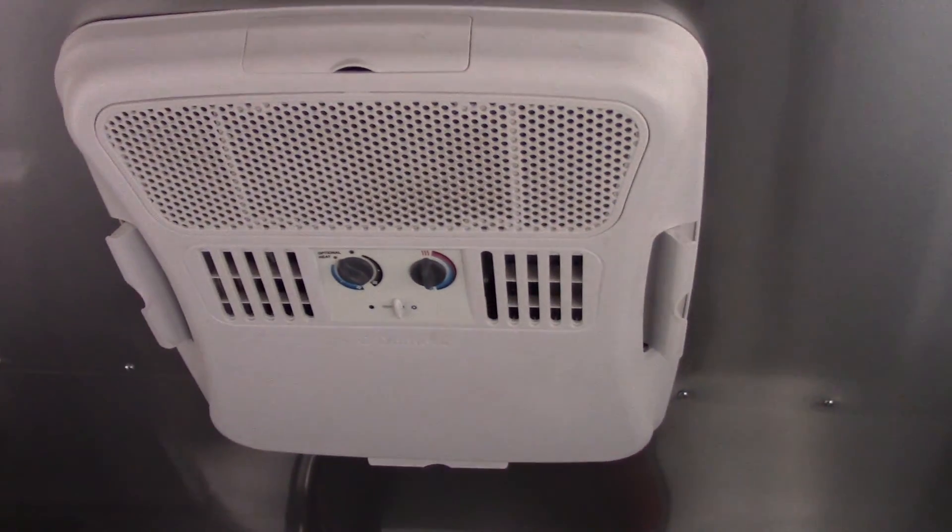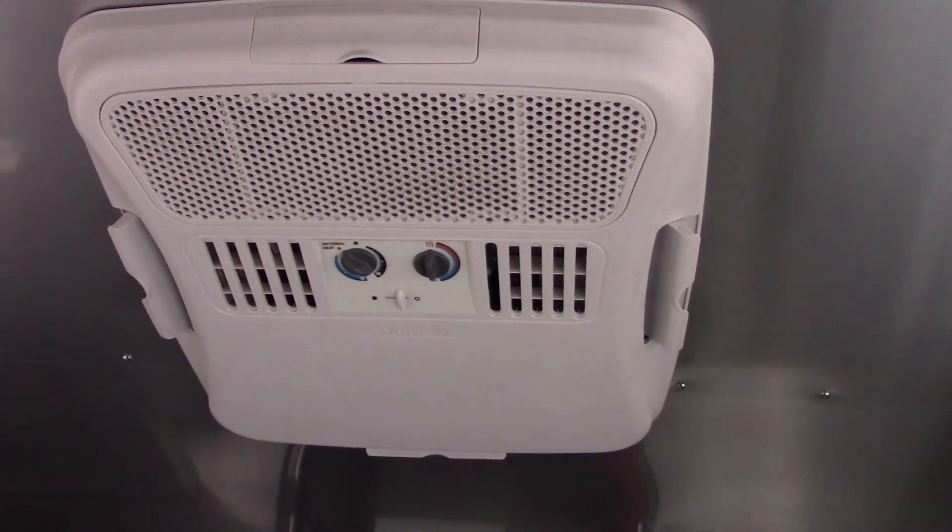We have two 48 inch fluorescent lights on the ceiling, and in the middle of those we have a Dometic AC unit with heat strip at 13,500 BTU.